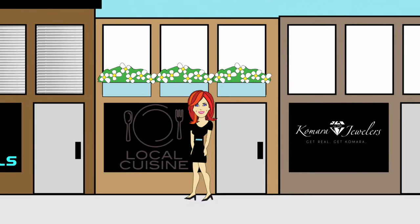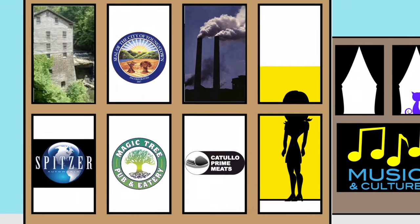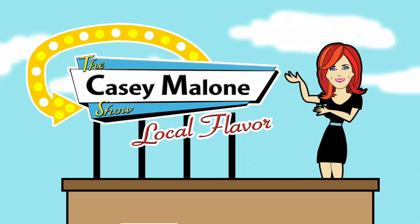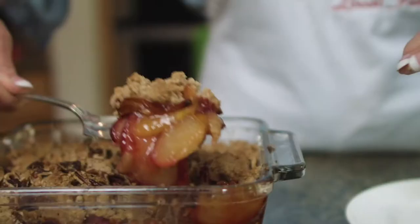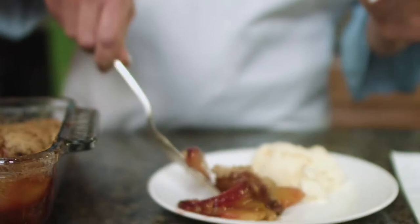Casey Malone is serving up local. It's time for the stories of our region, the taste, the sights, the sounds, and the people in and around the valley. Get ready for some local flavor on The Casey Malone Show. Today we head to Coitsville and visit Farmer Casey's Ranch, and I prepare Plumble dessert with fresh in-season plums. But first, the fine art of stained glass.